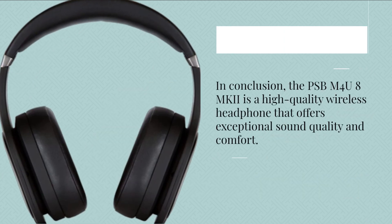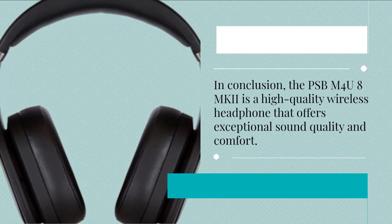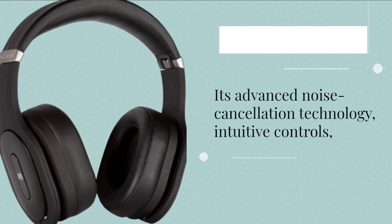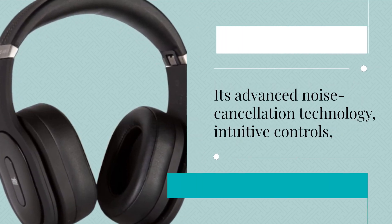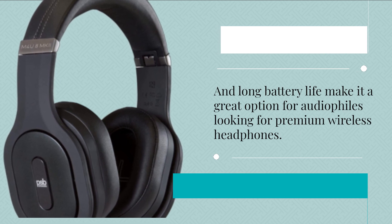In conclusion, the PSB-M4U8 MKI is a high-quality wireless headphone that offers exceptional sound quality and comfort. Its advanced noise cancellation technology, intuitive controls, and long battery life make it a great option for audiophiles looking for premium wireless headphones.